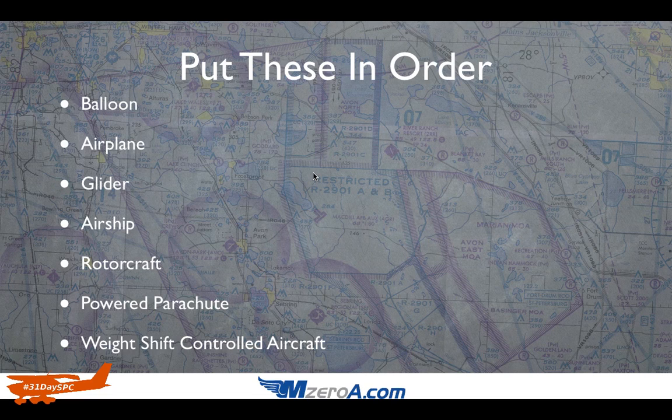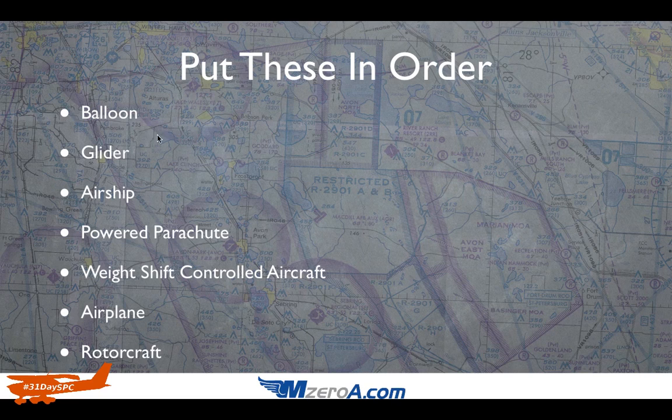Hopefully you had a chance to do that — I'm going to go ahead and reveal the answers. Who has the right-of-way? A balloon has right-of-way over all of these aircraft, with one exception which we'll show in the next slide. Followed by glider, then airship — we're talking like a blimp — then powered parachute, weight-shift controlled aircraft, airplane, and lastly rotorcraft.